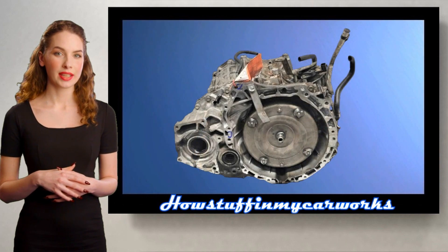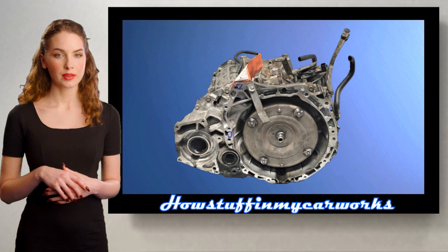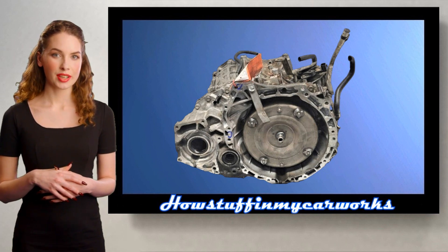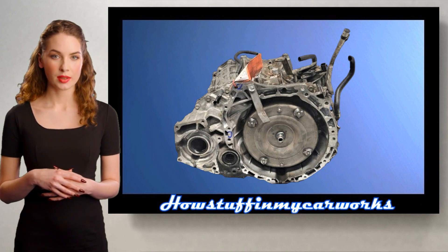Number 3. The CVT automatic transmission in some of these vehicles is prone to slip and jerk over time. As these symptoms worsen, the end result is complete transmission failure and it needs to be repaired or replaced.